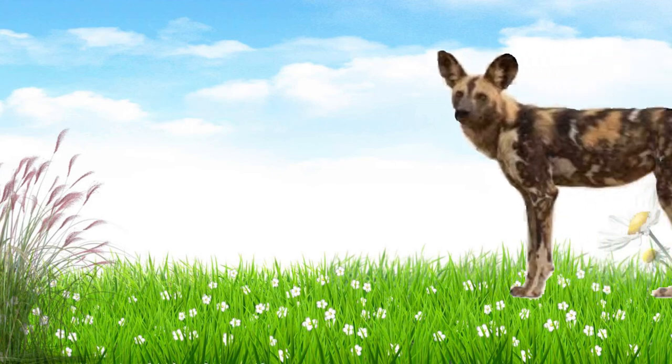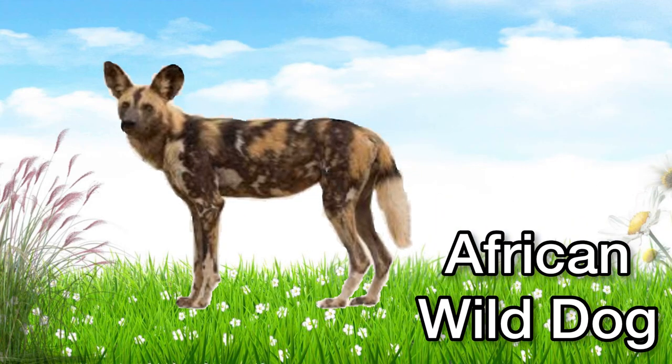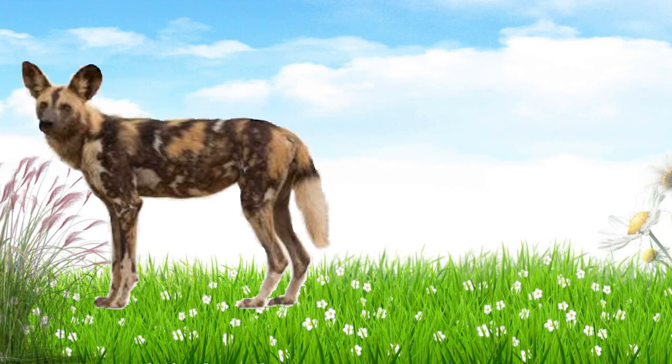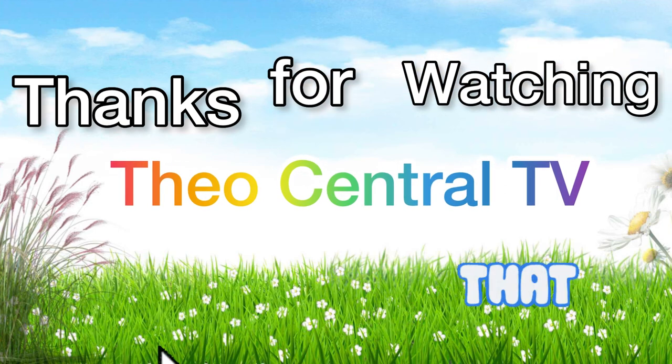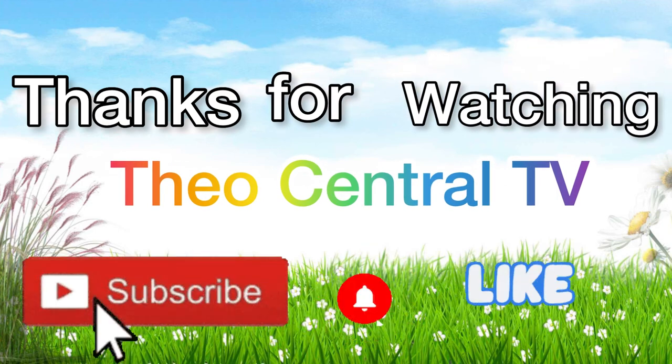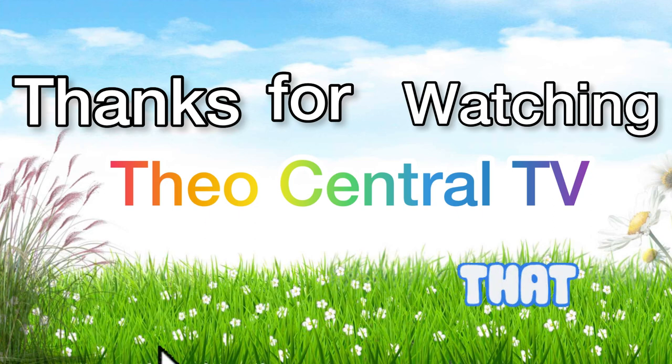This is an African wild dog. African wild dog. Thanks for watching! Please subscribe.